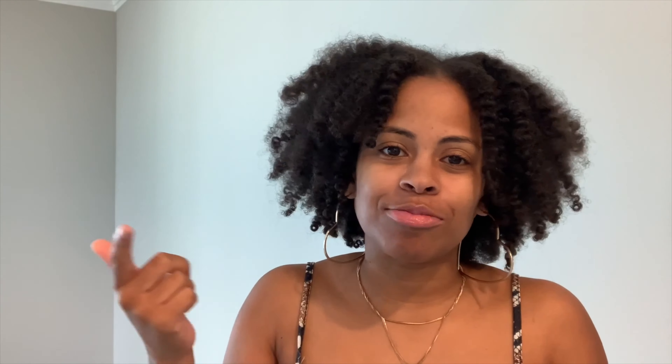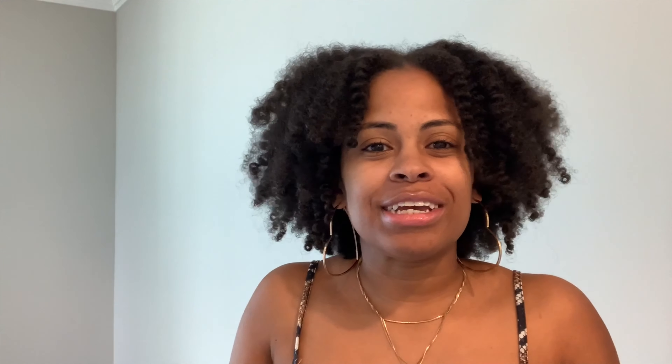Throughout the empty house tour, I'm going to give you three engagement words. I want you to drop them in the comments below so I can know. We're going to have some chats — what you think, tell me what you like about the house. Let's just chat it up in the comments below. So I'm going to give you the first engagement word, which is Coco — C-O-C-O. Or you can give me an emoji, give me the girl with the little cute hand like this.